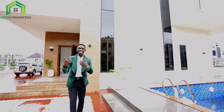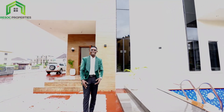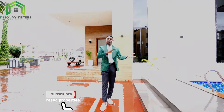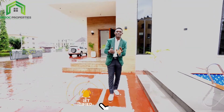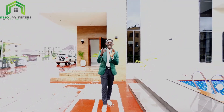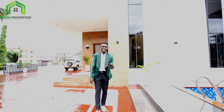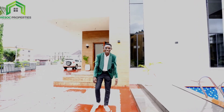Before I go in there, in case you are new to our channel, quickly hit the subscribe button and like, so that you can always see these videos we bring your way on how you can invest in real estate here in Lekki, Lagos. If you're ready, let's go see inside this beautiful home!